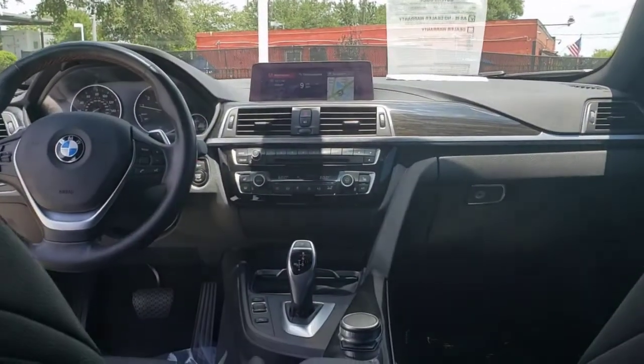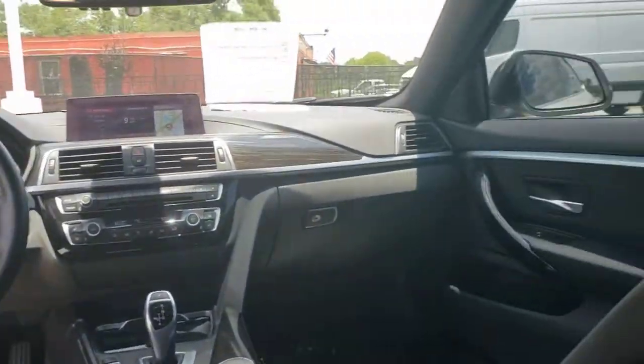Heated Mirrors, Power Passenger Seat, Fog Lamps, Rear AC, Multi-Zone AC.